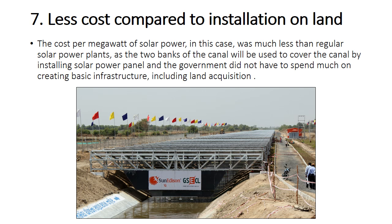Another advantage is the lower cost compared to installation on land. The cost per megawatt of solar power in this case was much less than regular solar power plants, as the two banks of the canal are used to cover the canal by installing solar panels, and the government did not have to spend much on creating basic infrastructure, including land acquisition.